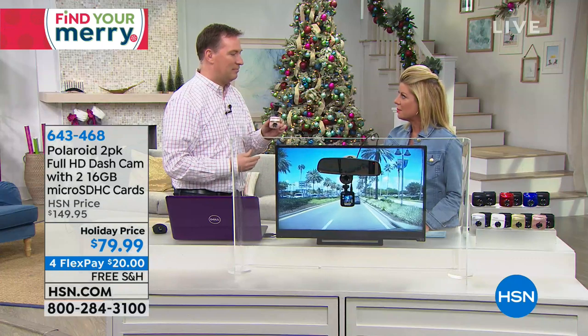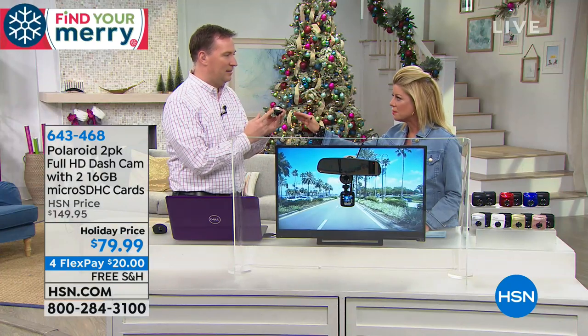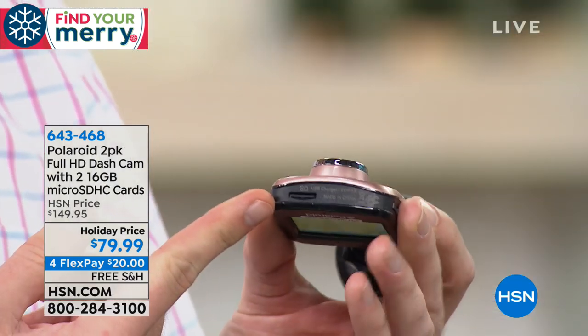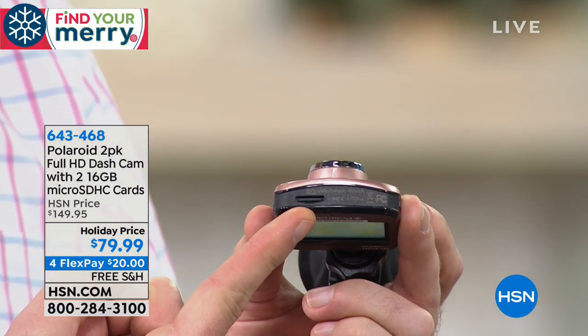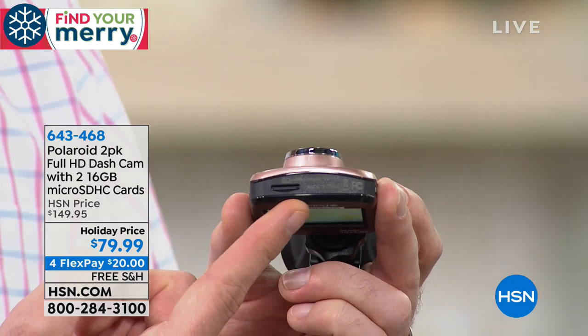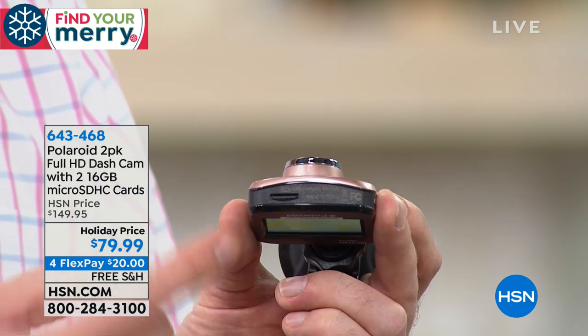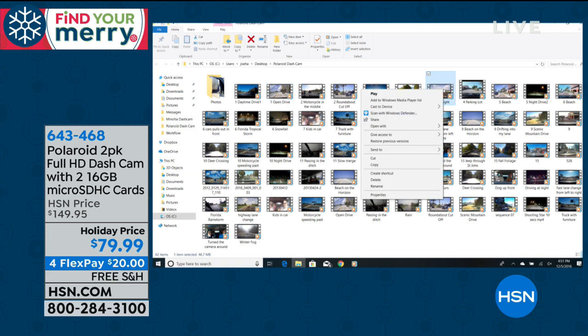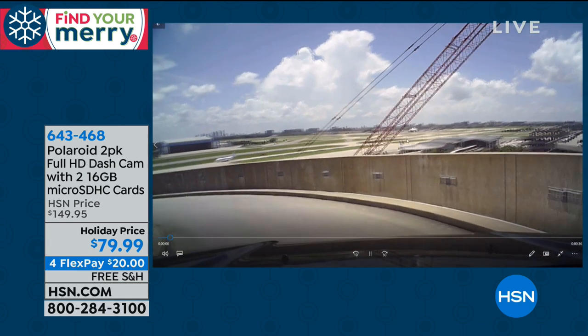So how do I take that footage and download it? There's a memory card right there, and keep in mind we're doubling the memory card today to 16 gigs — most dash cams come with four or eight gigs. That's three hours of vacation footage, three hours of your drive time. You pop that memory card out, and I'll show you on my computer — everything breaks down into three to four minute video clips. No software needed, nothing other than just picking what clip you want. You click on the clip and it pops up right there. Everything is 100% automatic.